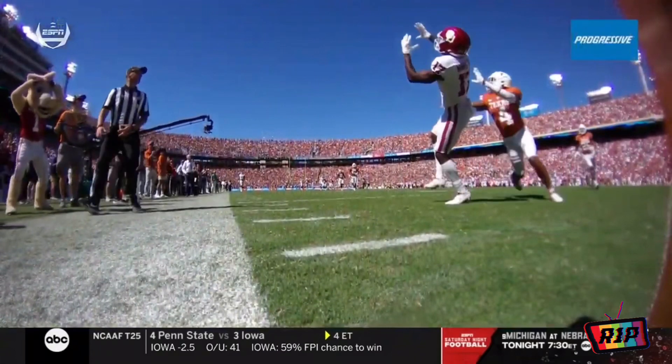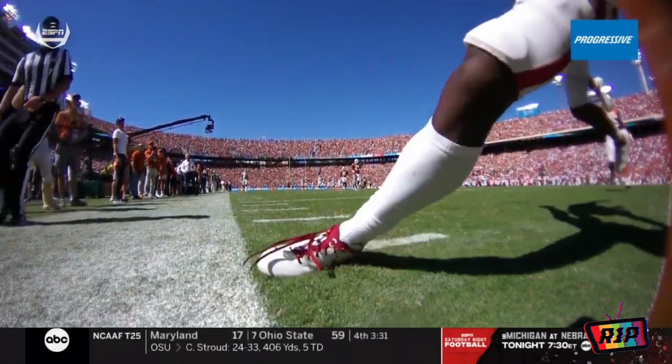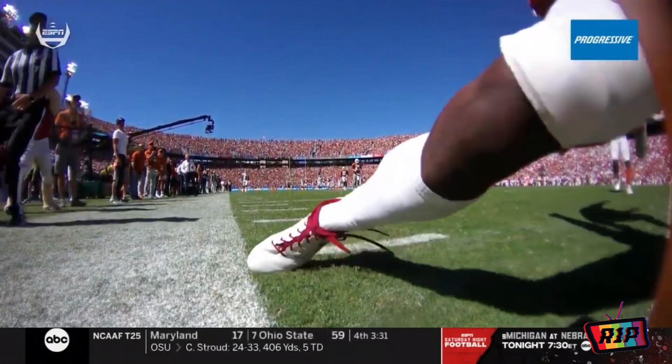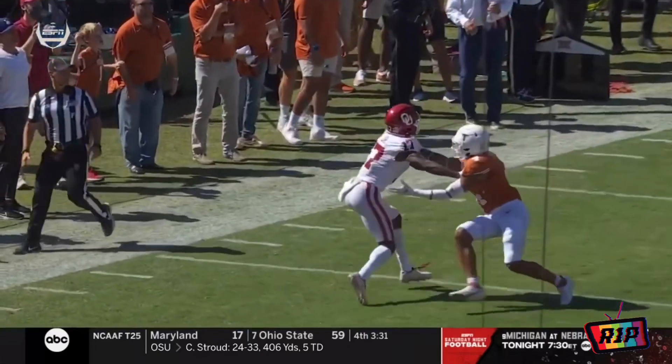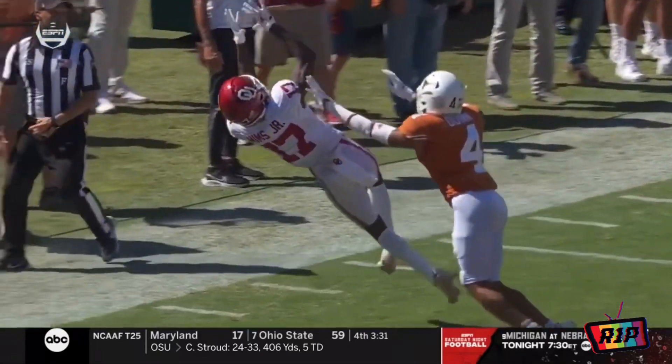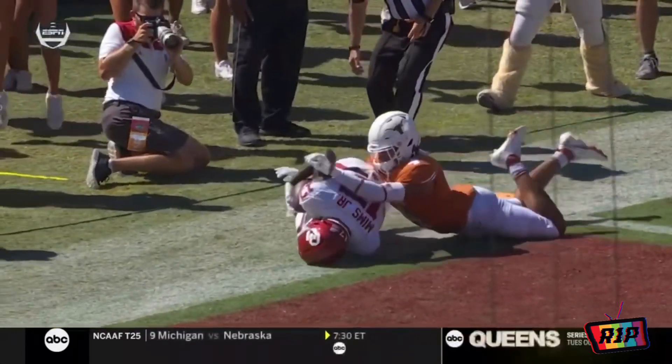To get him in bounds, watch this — a progressive pylon cam, check this foot out. Oh my gosh, he's inbound — his laces came close. That pylon cam might be the look of the year on a big play.